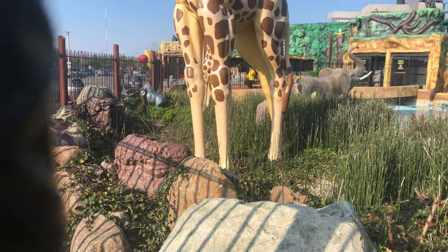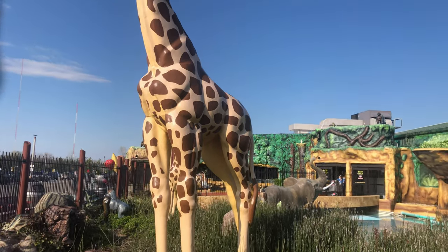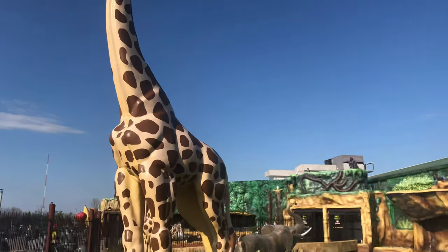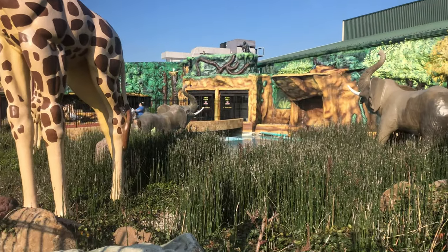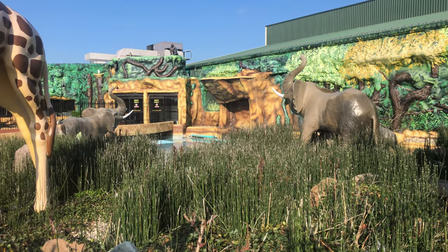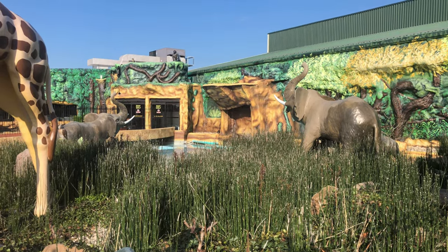They have this huge fountain here with all of these animals and different things in it. Of course it's off for the season — they're just now probably about to turn it on and fill it up. You can see all the animals inside there. It is definitely a zoo out here because we're outside.